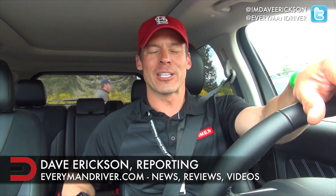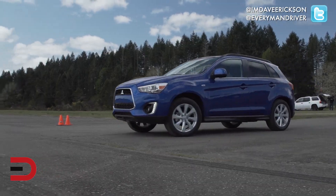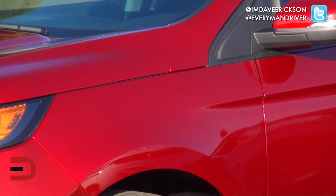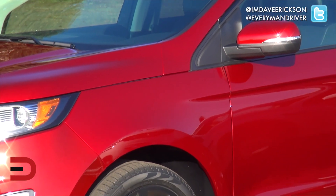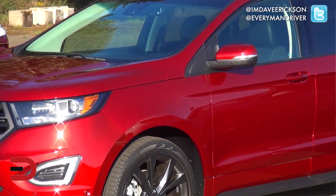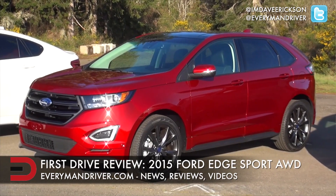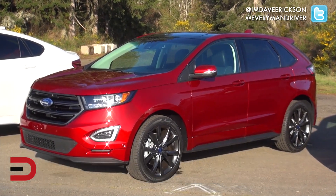EverymanDriverNation, welcome inside the 2015 Ford Edge Sport All-Wheel Drive. I'm Dave Erickson. We're here at the 2015 Northwest Outdoor Activity Vehicle of the Year competition on road and off. Today we are on road at an airfield. This is a closed course. We're going to be testing four different criteria: a parking test backing up, then a slalom through cones, braking, and then an acceleration test. Under the hood of this Edge is a 2.7-liter GTDI V6 engine mated to a six-speed automatic transmission, and we are rolling on 20-inch polished aluminum wheels.